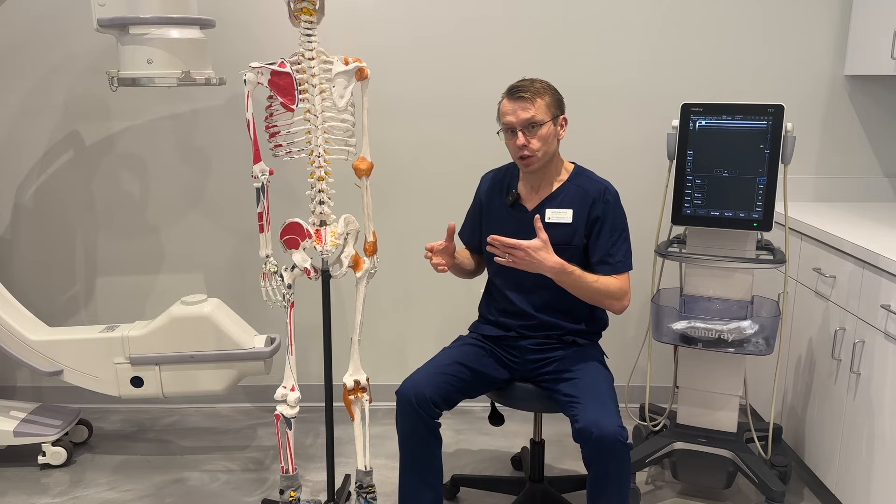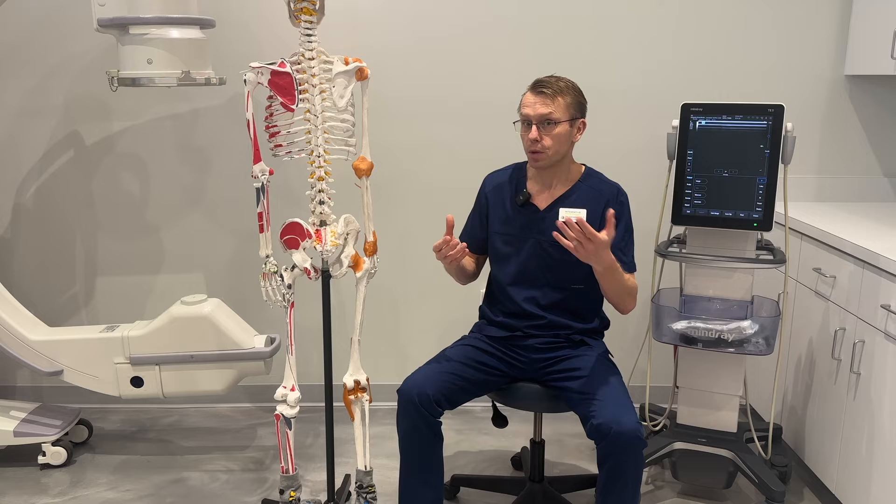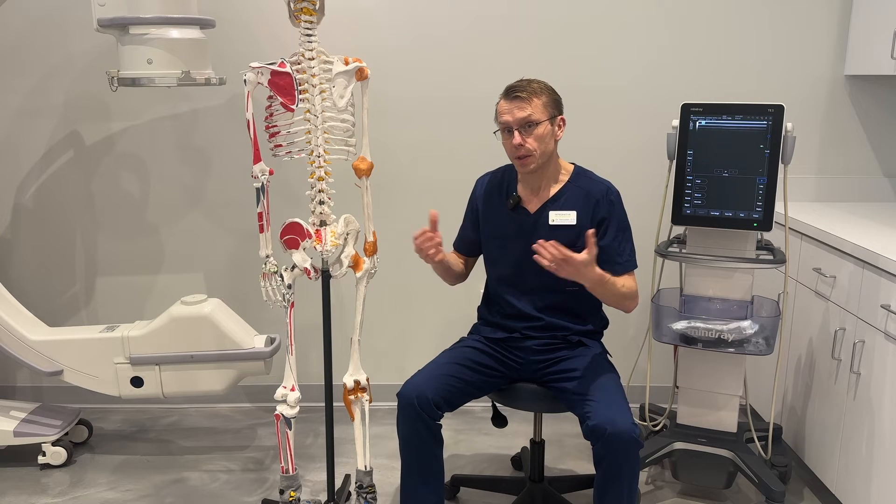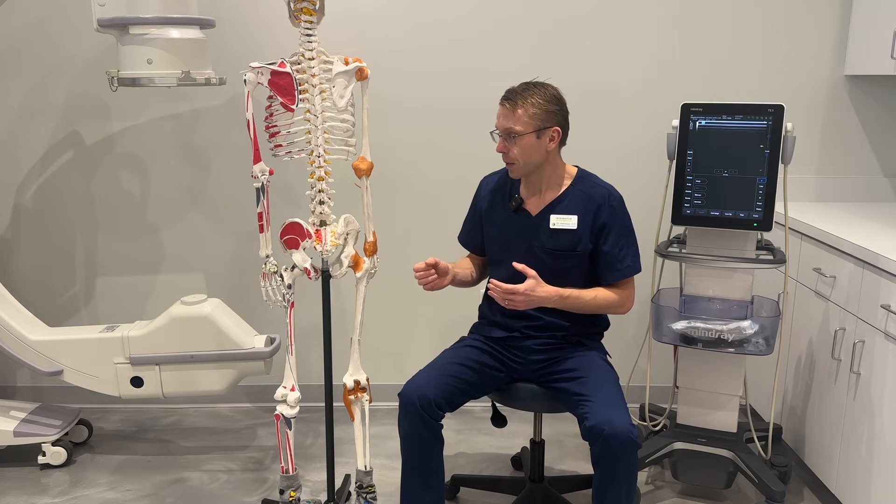And that starts a whole healing response. Those stem cells or the platelets release these growth factors — these natural proteins that stimulate the immune system to start healing the spine.